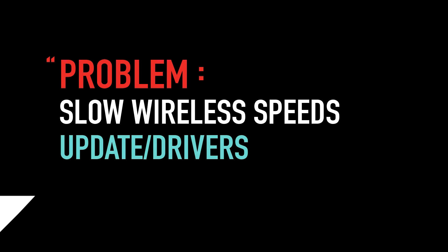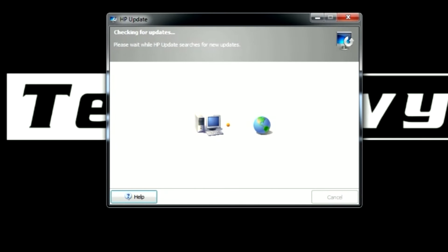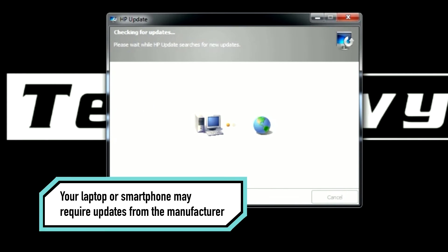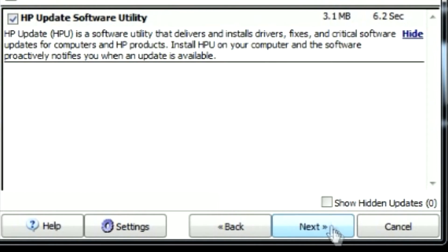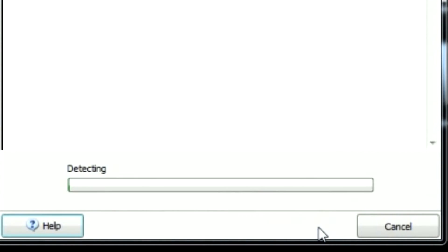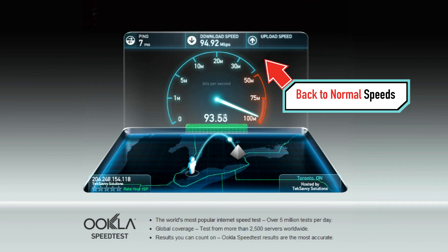Next, let's look at updates and drivers for our wireless devices. Like our cars, we need to do a bit of maintenance to keep everything running smoothly. Your devices, such as your laptop or smartphone, may require updates from the manufacturer to perform at optimal levels. You can usually find these drivers on the website of the manufacturer. Let's test out our speeds now that we've got everything updated.